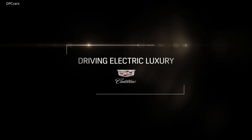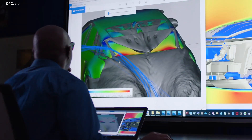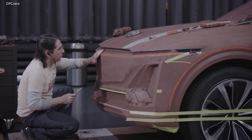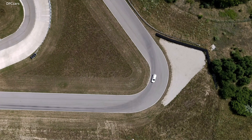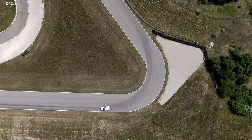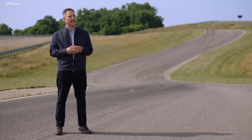You spend years at drafting tables, in conference rooms, at computers, math modeling and clay to get the vehicle to the point where you actually sit behind the wheel and drive it. The electric propulsion system really opens up a lot of windows for us to offer a wide variety of range and performance options, including some very impressive zero-to-sixty times.